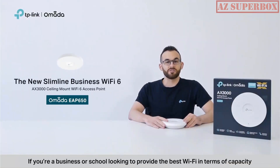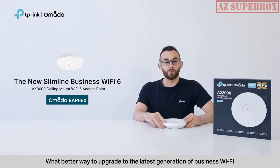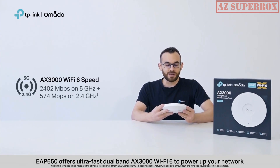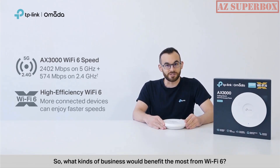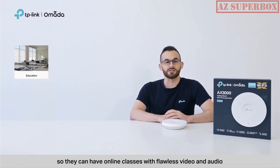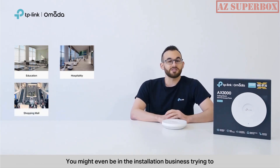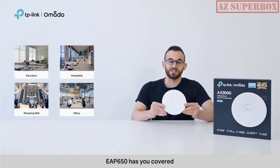If you're a business or school looking to provide the best Wi-Fi in terms of capacity, coverage, and overall performance, you should be considering Wi-Fi 6. And what better way to upgrade than with Omada's EAP650 access point, which offers ultra-fast dual-band AX3000 Wi-Fi 6. Whether you're a school providing online classes, a hotel guaranteeing gigabit speeds for in-room entertainment, or in the installation business setting up reliable networks for clients — EAP650 has you covered.